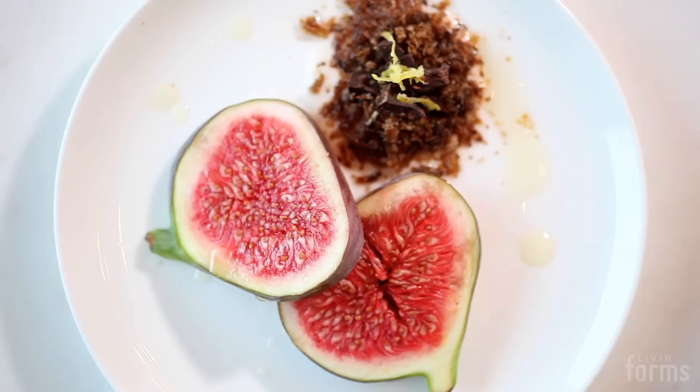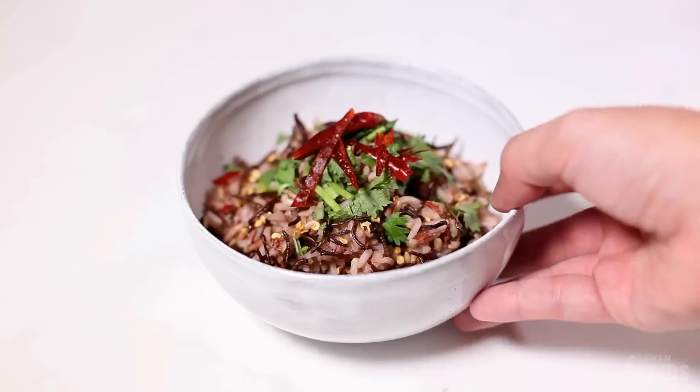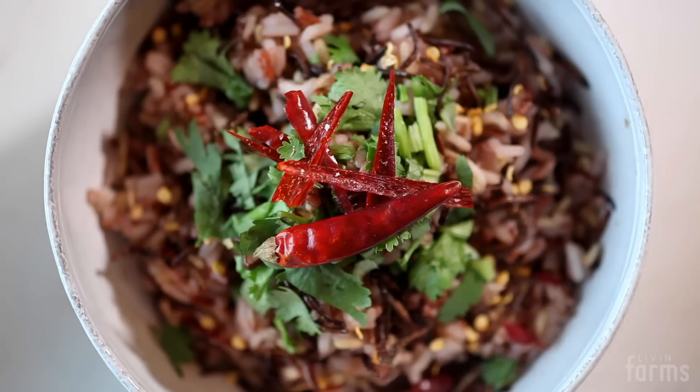Growing insects in our hive at home is the first measure on our way to make insects a healthy and sustainable food for everyone. We put a lot of work and effort into designing a beautiful desktop hive that is fun and easy to use.